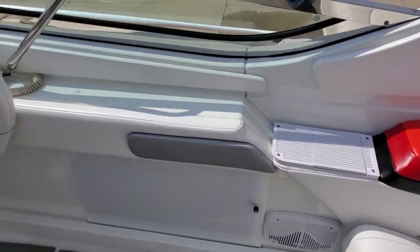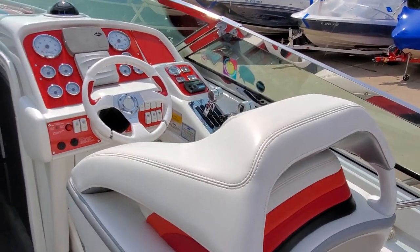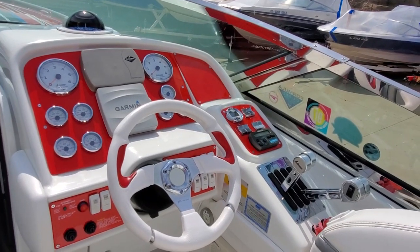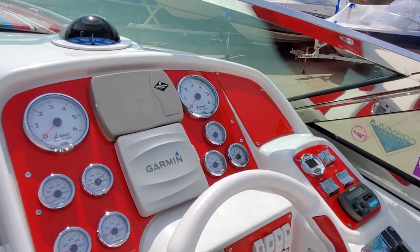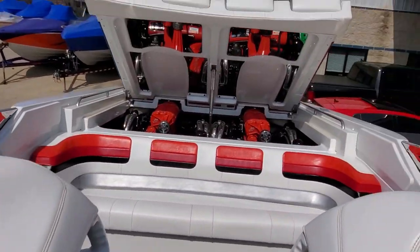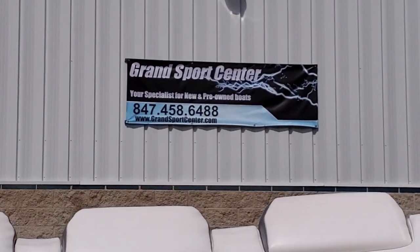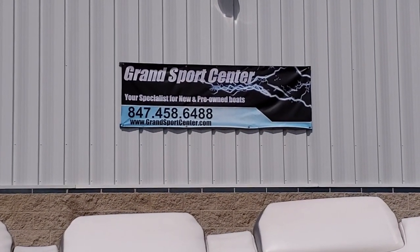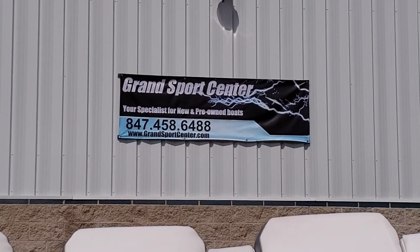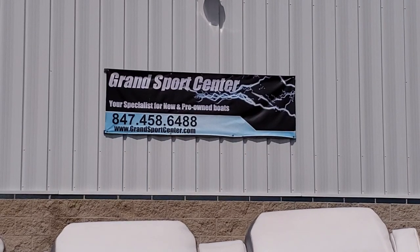If you have any questions at all, we can always be reached at 847-458-6488. This boat is inside our Lake in the Hills, Illinois showroom. Our full listing as well as other boats for sale can be seen on our website, www.grandsportcenter.com. Give us a follow on Facebook. We have national transport, financing, and marine surveys — we provide it all. Thanks for watching.